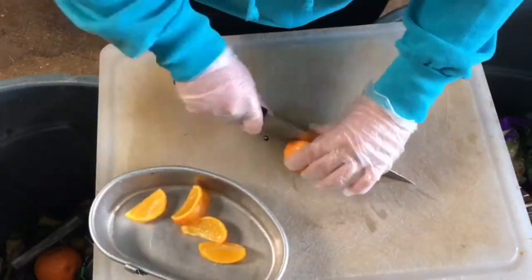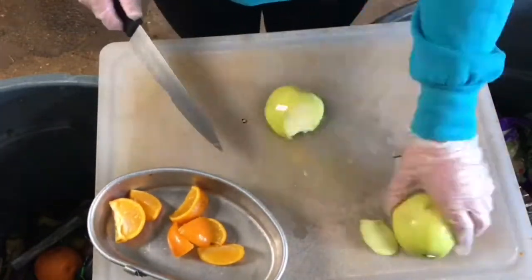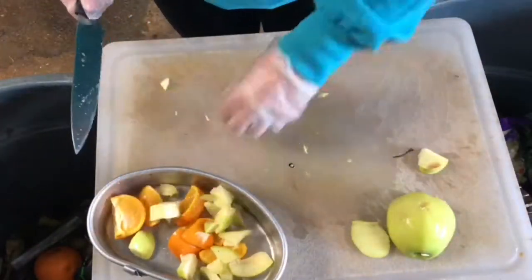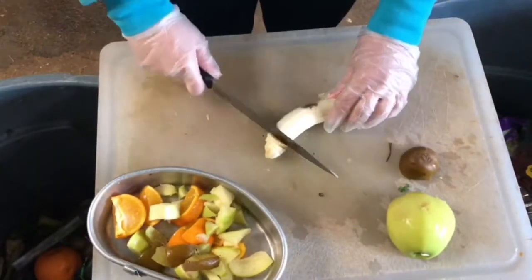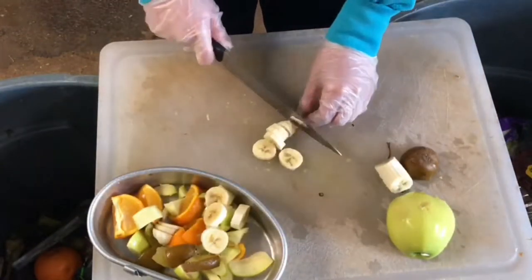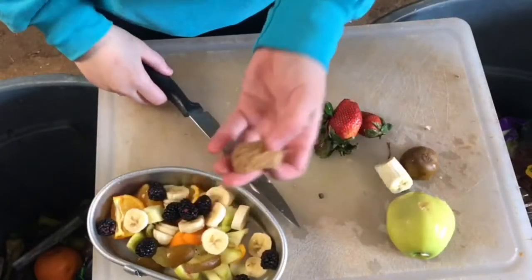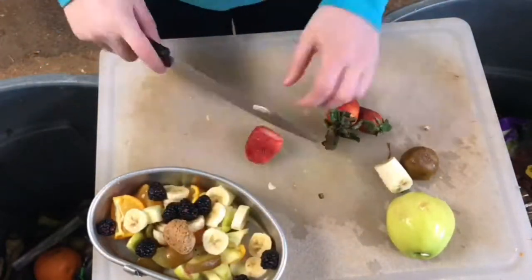Spider monkeys are omnivores, but they mainly eat fruit and seeds. A lot of times they'll eat honey, insects, bird eggs, and vegetables also. To give Macy the right nutrition that she needs, we give her specialized primate biscuits. They're low in starch and high in fiber, and they mirror wild-like food.